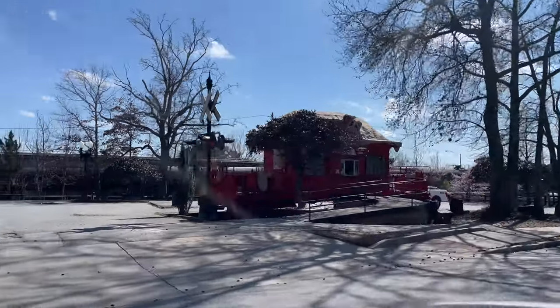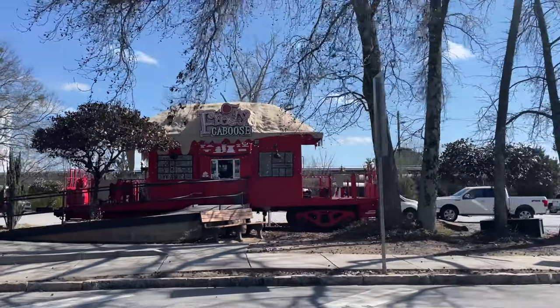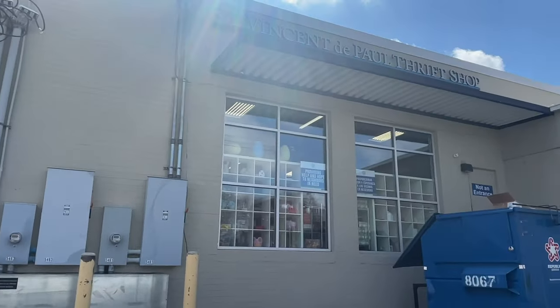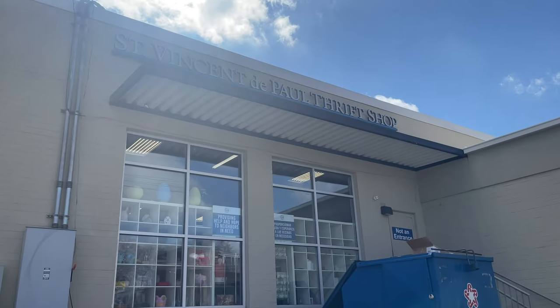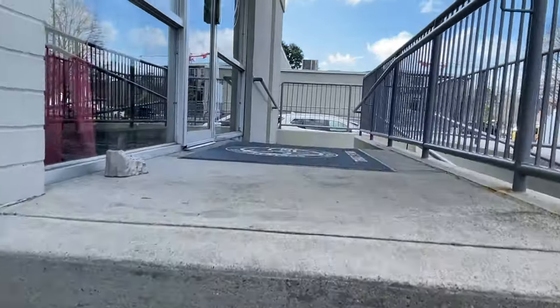Hey y'all! I had to take my car in for service today, so I'm out in Chambly, Georgia, and I'm just passing the Frosty Caboose — such a little hidden gem with the best ice cream around. This area is also well known for their antique stores and thrift shops, so while I'm in the area, I'm absolutely stopping to see if I can find some treasures.